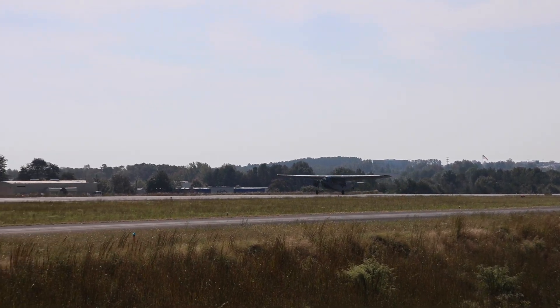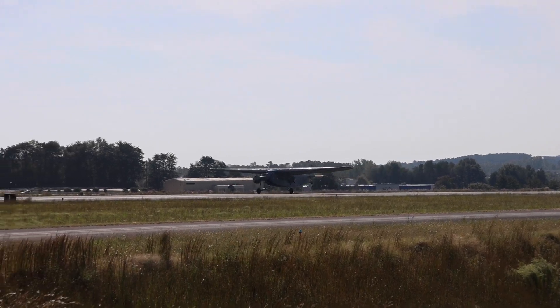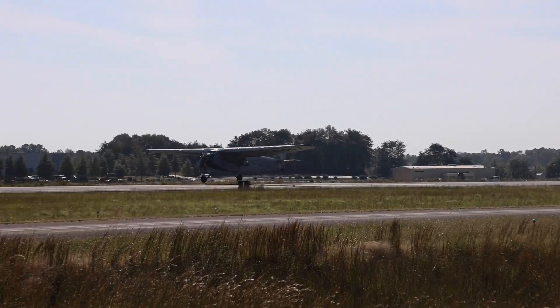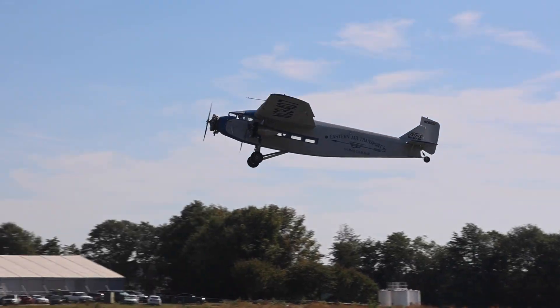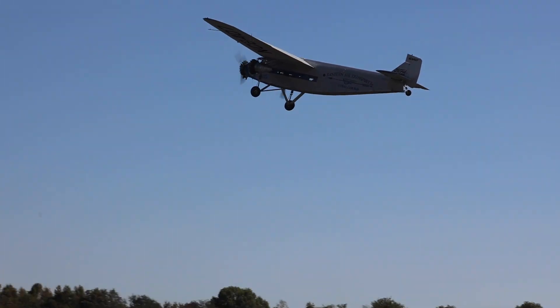It travels at about 85 miles an hour, lands at about 85 miles an hour, climbs at about 85. It's like a one-speed airplane. But it's quite an experience.